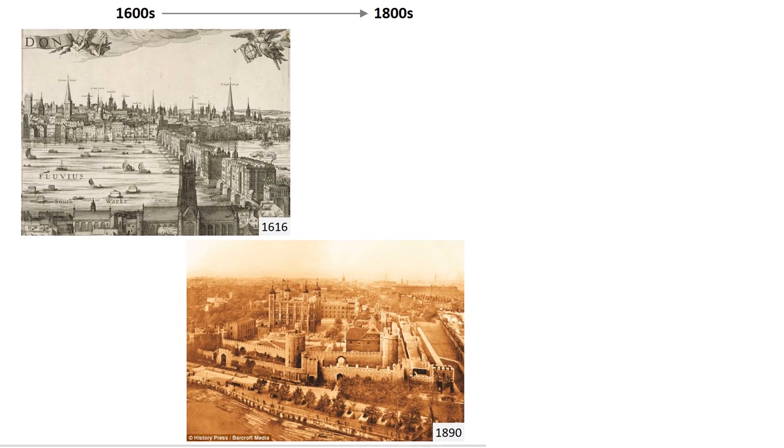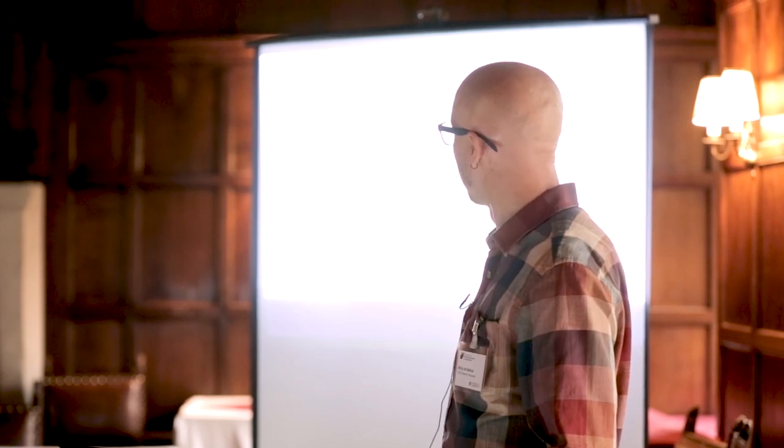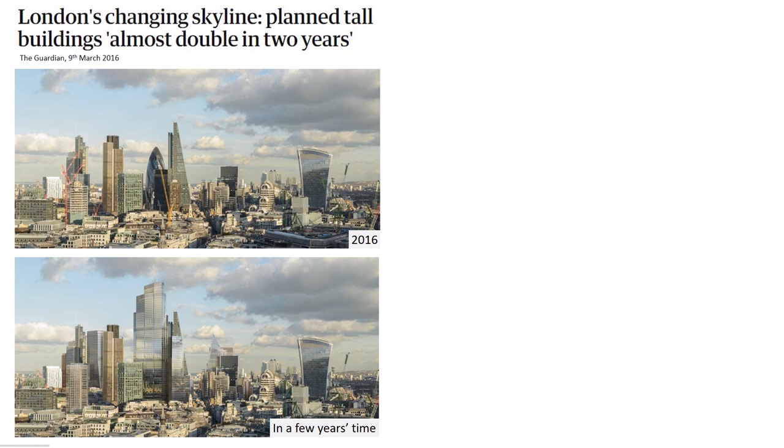In the 1600s the skyline of the city was dominated by church spires, and even in the late 19th century one could still see the Tower of London standing very prominently as one of the highest buildings in London. But the discovery of structural steel and high-performance concrete started a trend of building upwards in the early 20th century to maximize the usage of urban space. Fast forward to the present day and the view from South Bank is now dominated by tall skyscrapers, with the Tower of London dwarfed by the modern cityscape.